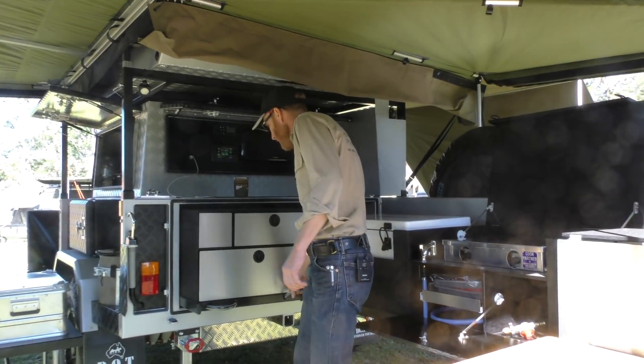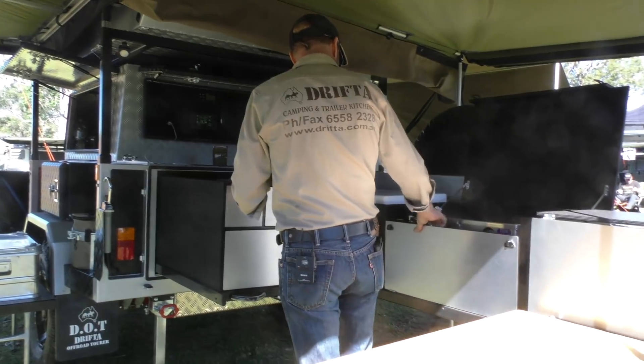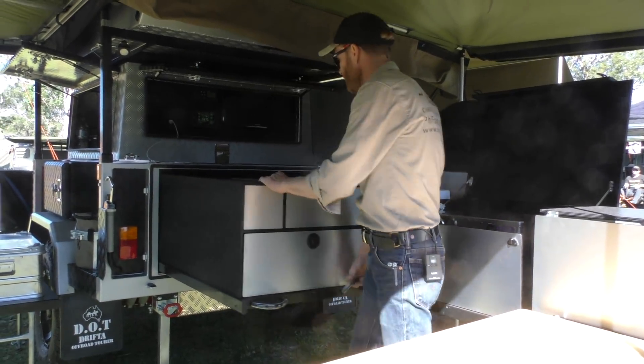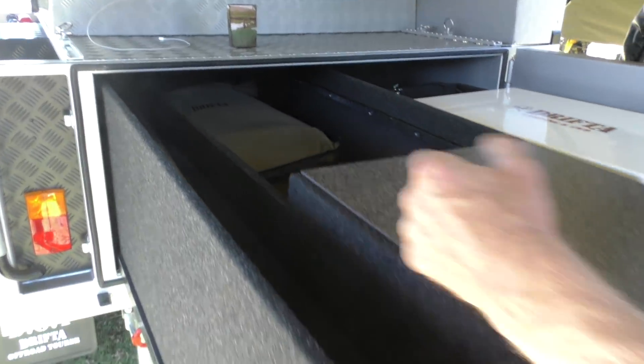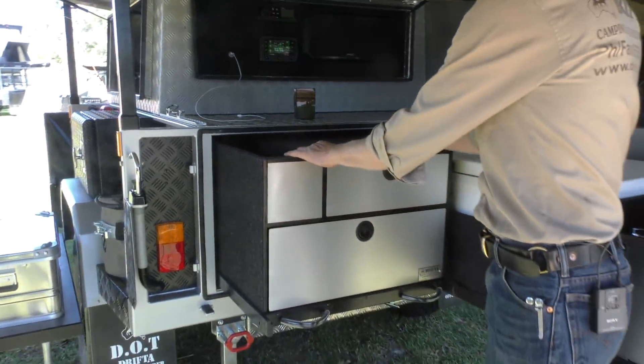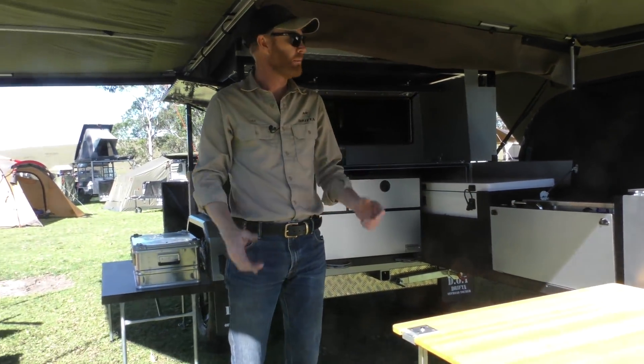Storage box of course. We've got the pole cradle down the side, and heaps of room for your storage box and all your gear in there. You've got a bench — bench space. These kitchen setups are just the best thing for when you're camping.